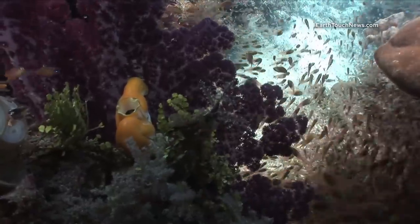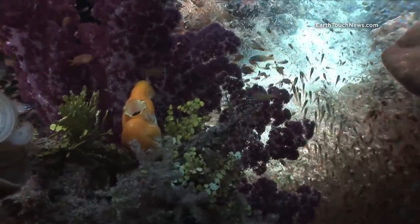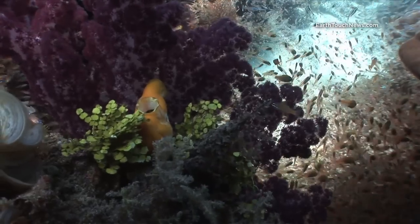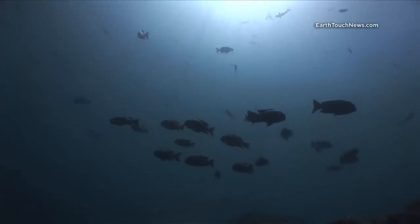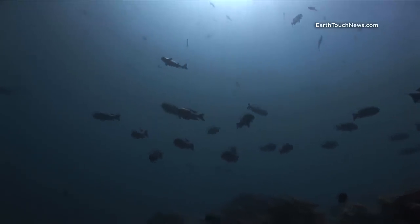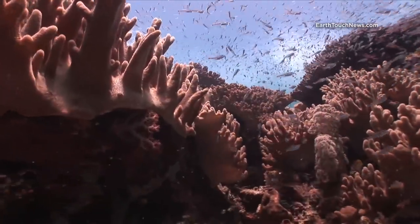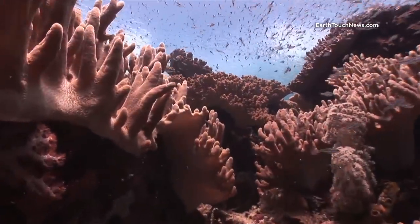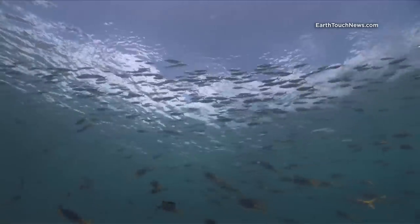A lot of the dive sites are prone to very strong currents, so it's definitely not a place to go if you're a new diver, but it's well worth it. Getting there is a bit of a mission — it was four flights and then a four or five hour speedboat trip until I finally arrived at the dive resort on a small part of Raja Ampat.